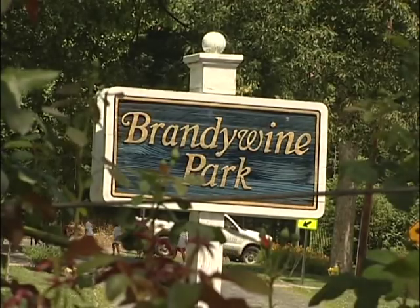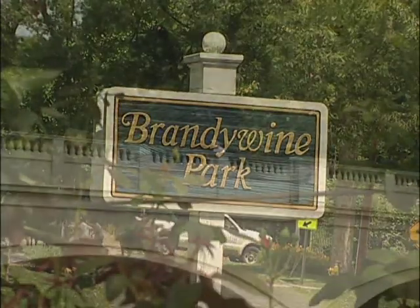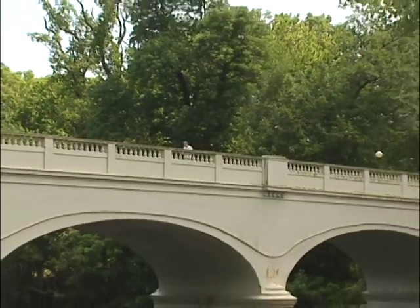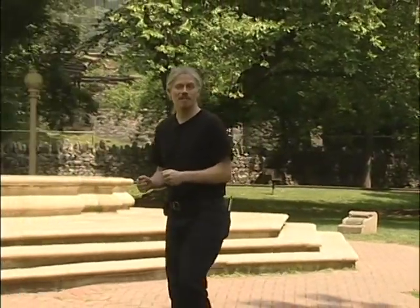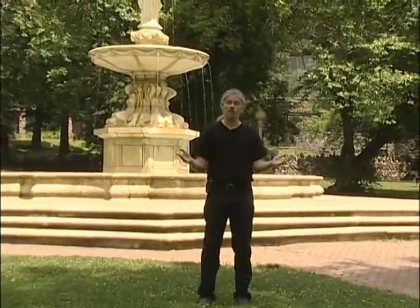Brandywine Park is more than just a pretty view. A walk along the banks of the Brandywine is like a walk back in time, where every turn tells a story from our city's past. Brandywine Park is literally filled with remnants of Wilmington's history, and today we're going to explore two of those, both of which happen to be gardens.